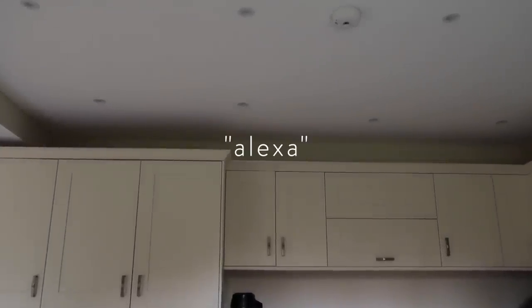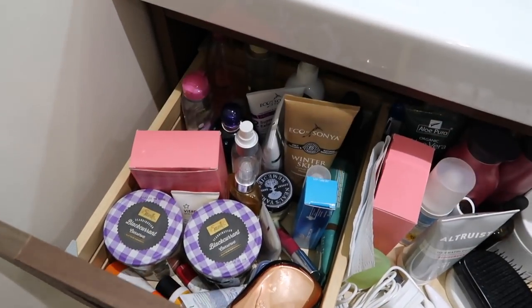We are in the mood for organization, so I'm going to organize this drawer because I just have way too much stuff in here and I've been meaning to do it for a long time. Today is the day.